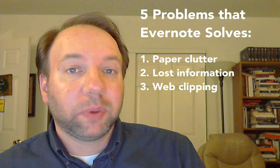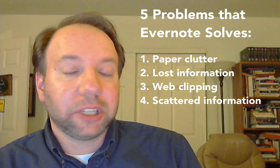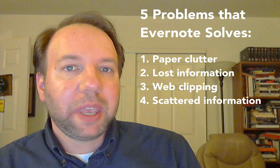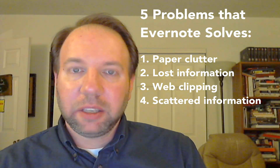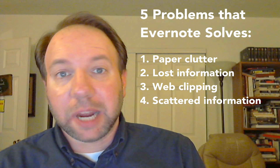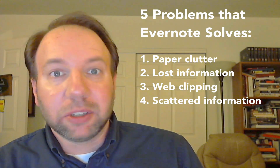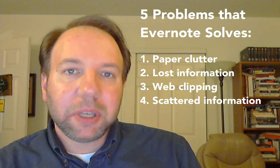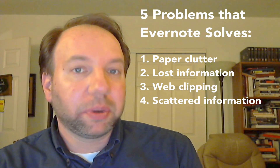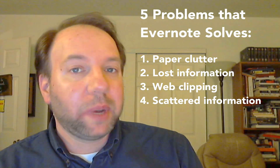Number four, Evernote solves the problem of what I call scattered information. If you're working on a project — maybe it's a sermon, a lesson, an article, or a song — you've got ideas scattered all over the place. You may have some emails, some photographs on your phone, some ideas written down in a notebook or on a scrap of paper, or written on the back of meeting notes. You have all these different things scattered across documents, Dropbox, and all different kinds of places. Wouldn't it be great to have one single place to consolidate all that information, grouped by topic or project?